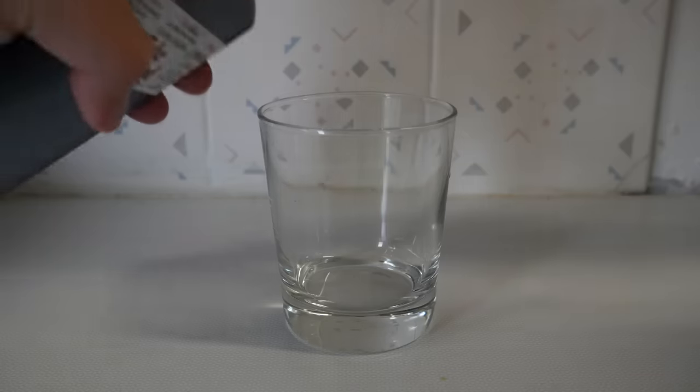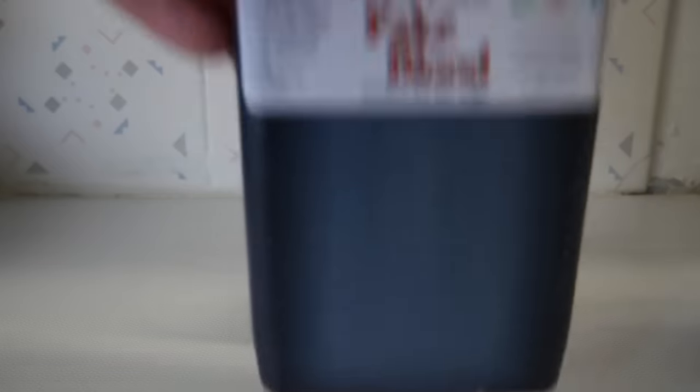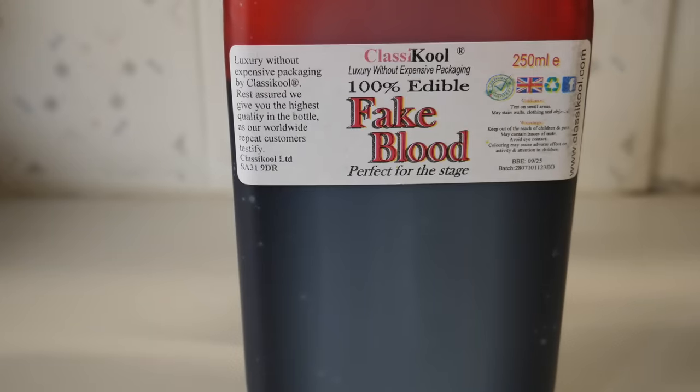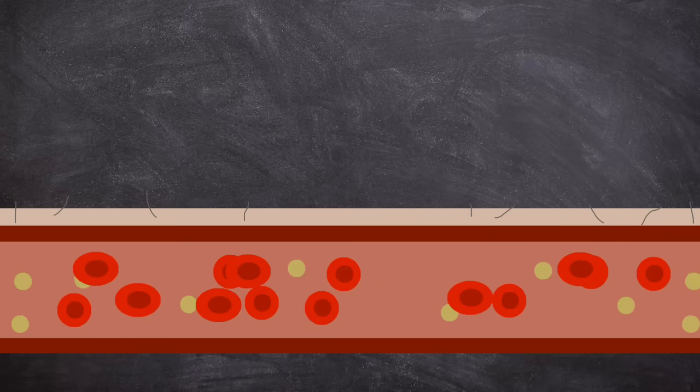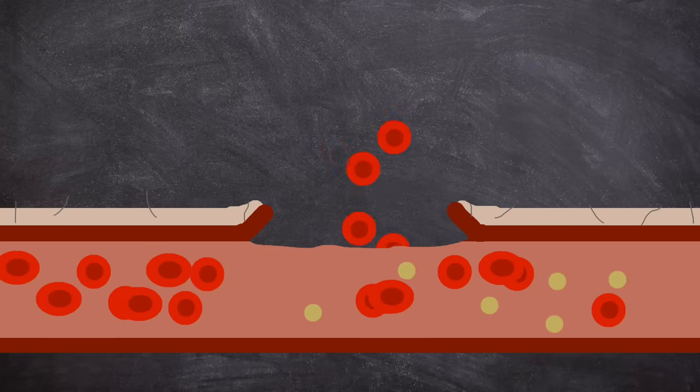This is blood — well, actually it's prop blood bought from eBay, but for the purpose of this video it will stand in for the real stuff. When the human body is cut, blood vessels beneath the skin are damaged and we bleed. This is all pretty basic biology.